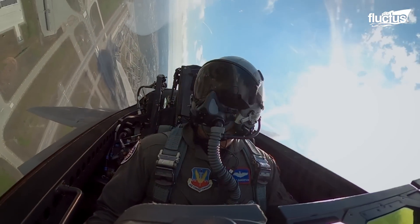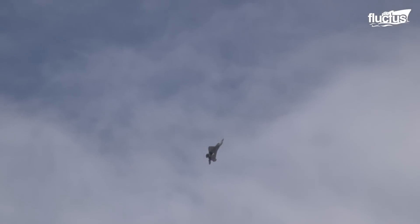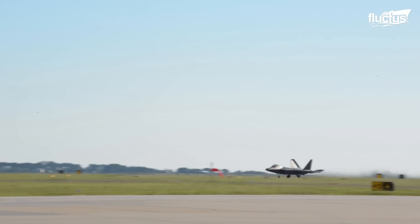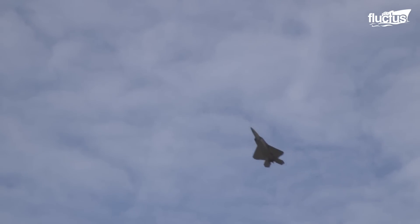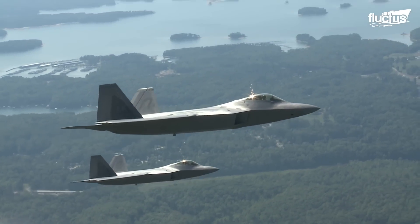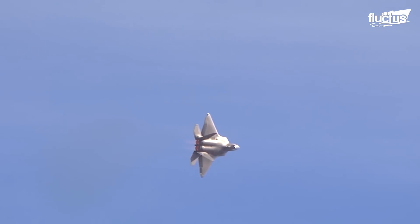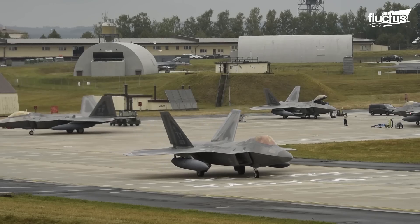The thrust vectoring is built into the flight control system, so it works automatically in response to commands from the pilot. When the pilot turns the aircraft, the nozzles move in the desired direction along with the elevator, rudder, and aileron control surfaces. Due to these thrust vectoring nozzles, the F-22 is also capable of climbing vertically immediately after takeoff at a speed of Mach 1 to 2. The F-22 Raptor has a smaller radar cross-section at much greater speed compared to its modern peers, and its unit cost today is approximately $230 million.